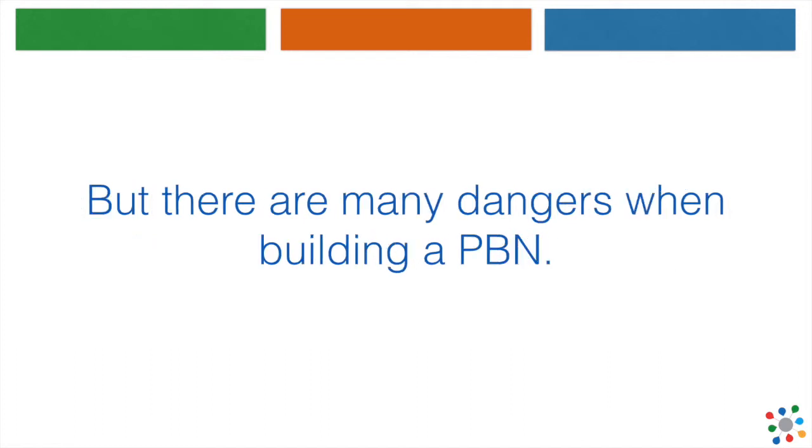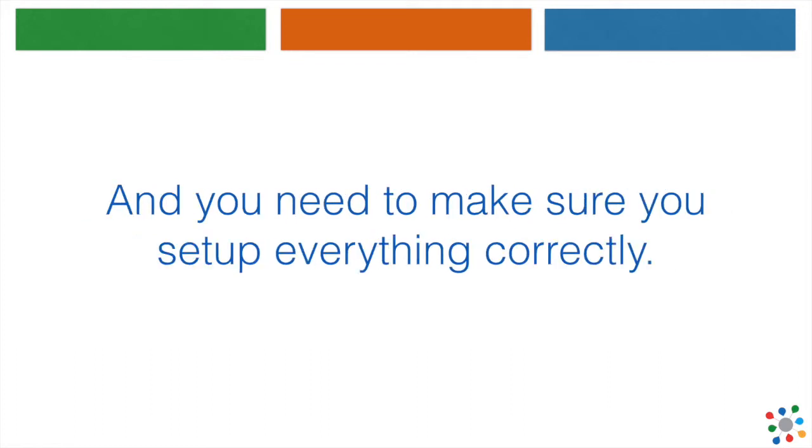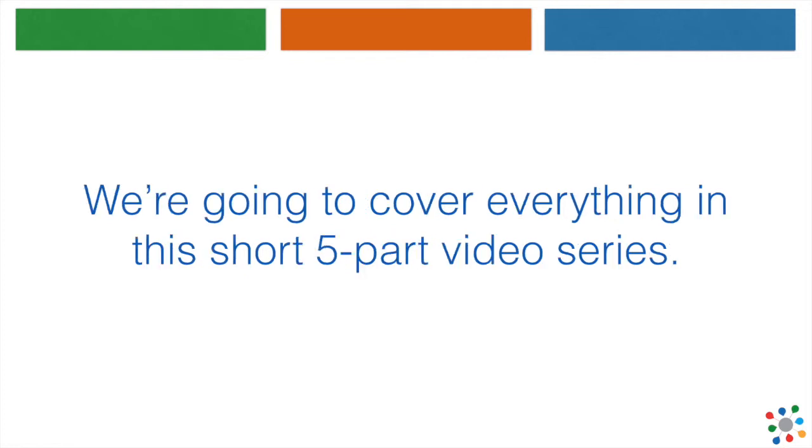But there are many dangers when building a PBN, and you need to make sure you set up everything correctly. We're going to cover everything you need to know in this short 5-part video series.